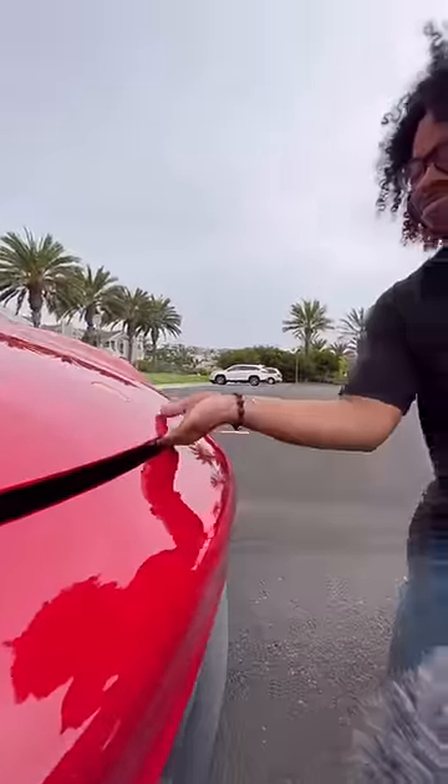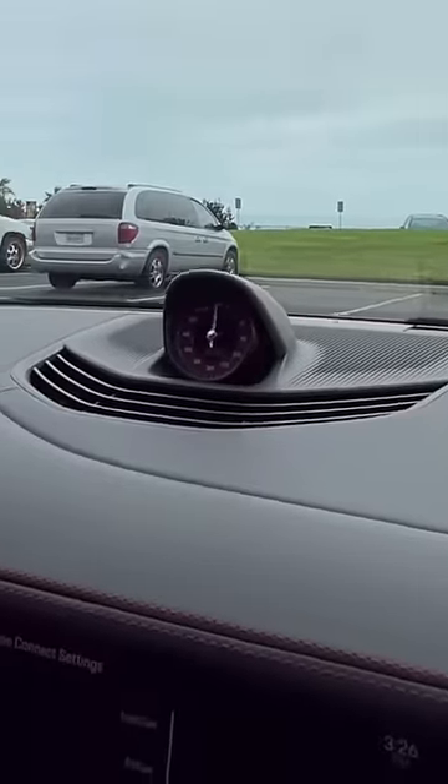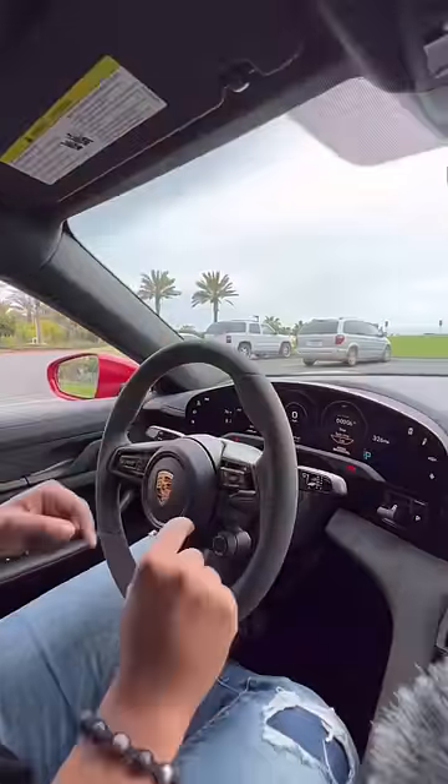Plus, who said car enthusiasts don't like cool tech? Inside you have sport bucket seats that say GTS, red seat belts, red stitching on your dash, a red clock that also doubles as a lap timer, a screen with Apple CarPlay and Android Auto, another touch screen, storage space, and an Alcantara steering wheel with carbon fiber.